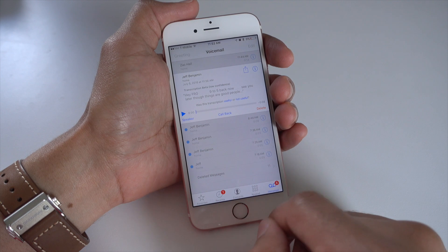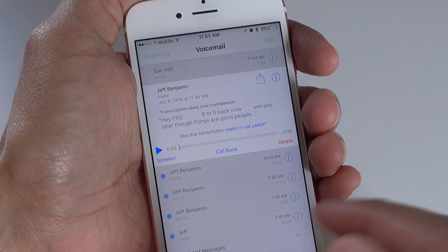which apparently just rolled out to my iPhone right in the last 15, 20 minutes here.